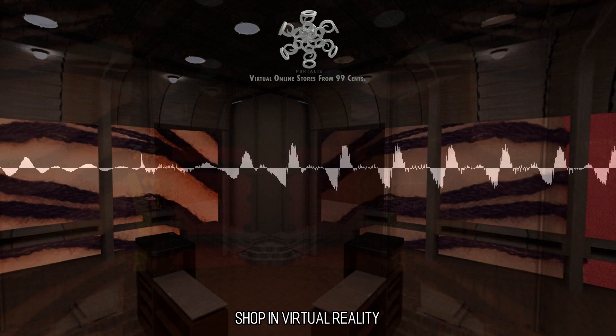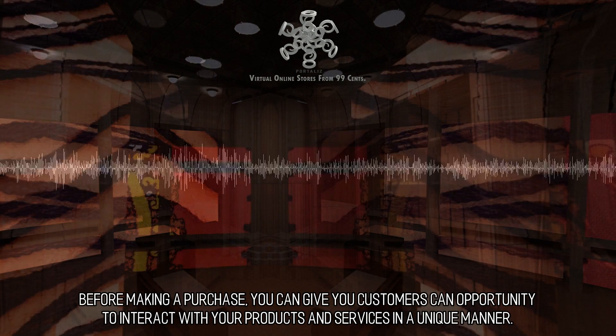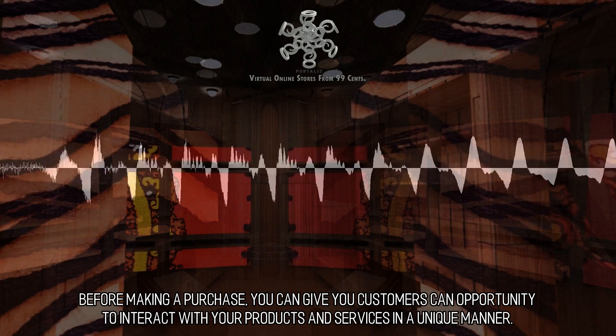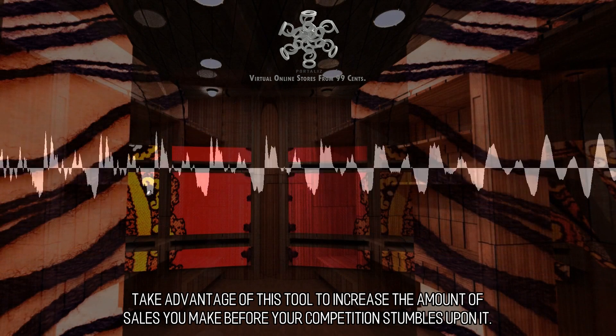Shopping with the aid of virtual reality comes with nothing but upside. Before making a purchase, you can give your customers an opportunity to interact with your products and services in a unique manner. Take advantage of this tool to increase the amount of sales you make before your competition stumbles upon it.